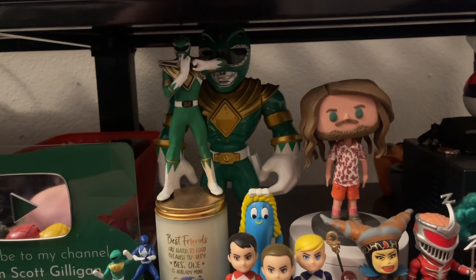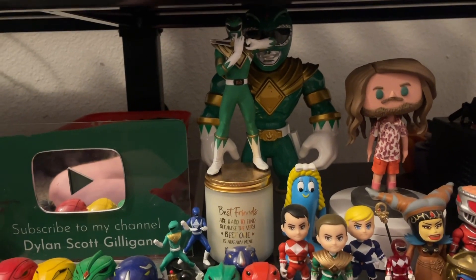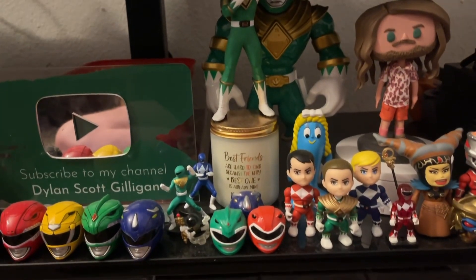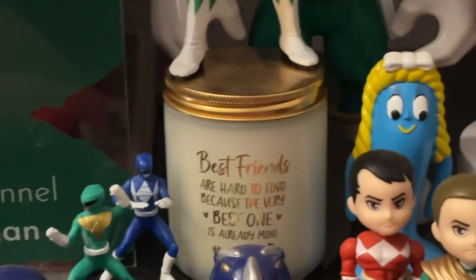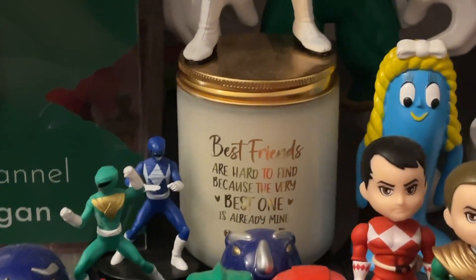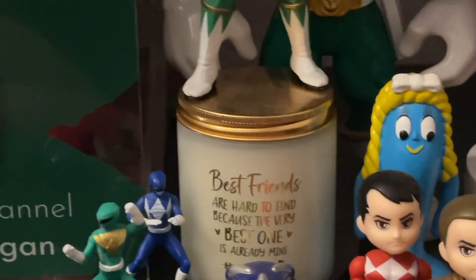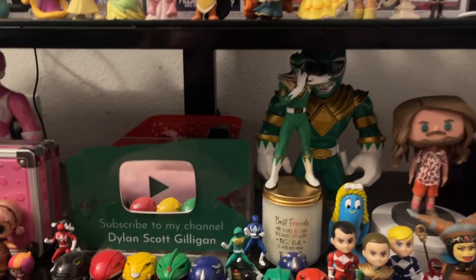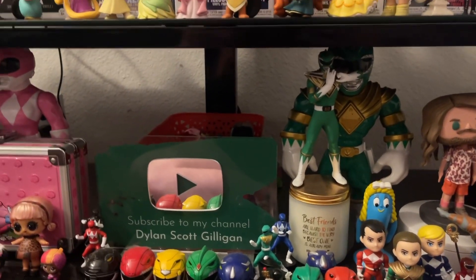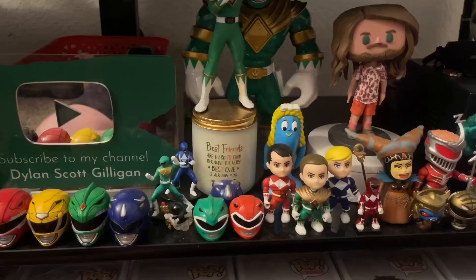I think it's a Play School Green Ranger — the big one in the back — and then this one came in the Culture Fly box, which they had for a while. I bought mine from GameStop on sale; there's actually a video on YouTube of me opening it. 'Best friends are hard to find because the very best one is already mine' — I got that from my best friend India. She's amazing, love her so much. And then this red basket back here just has a Princess Peach wire controller, stickers, and my extra glasses.